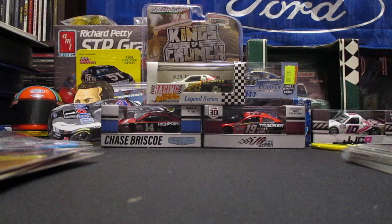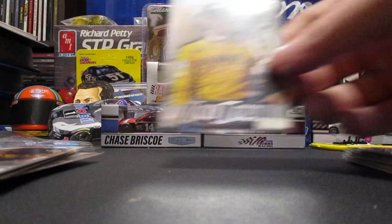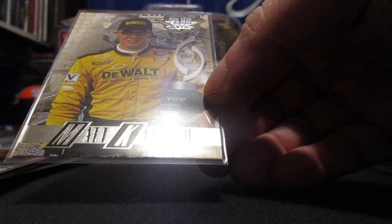A 1999 Wheels rookie card. We got another SP Authentic but this is the base cup rookie. We have a Wheels High Gear 2000 — I believe that is Darlington, he won. And we got a 99 Press Pass rookie.